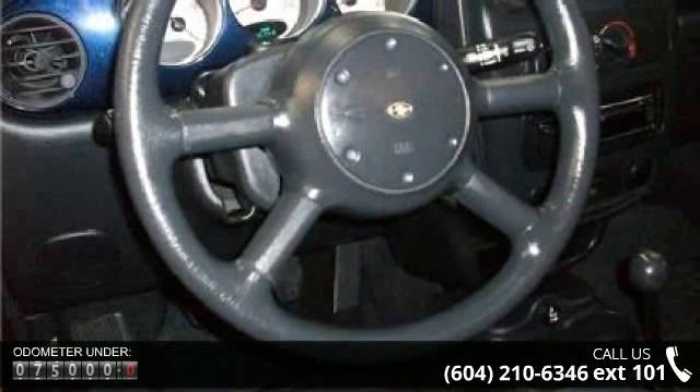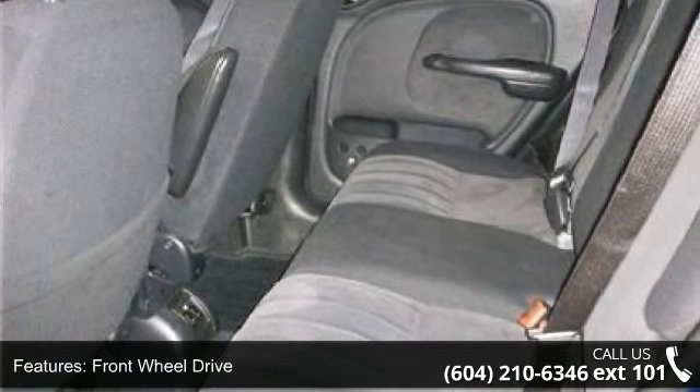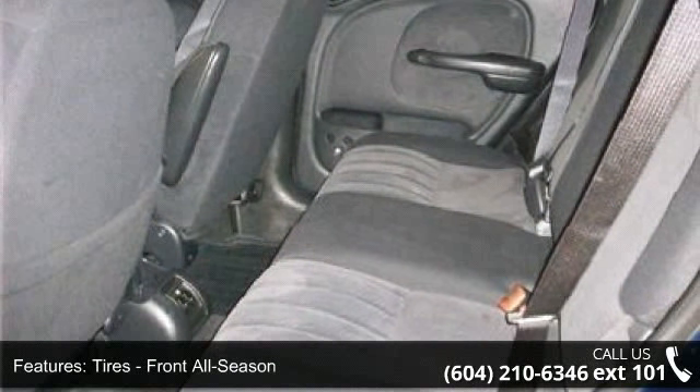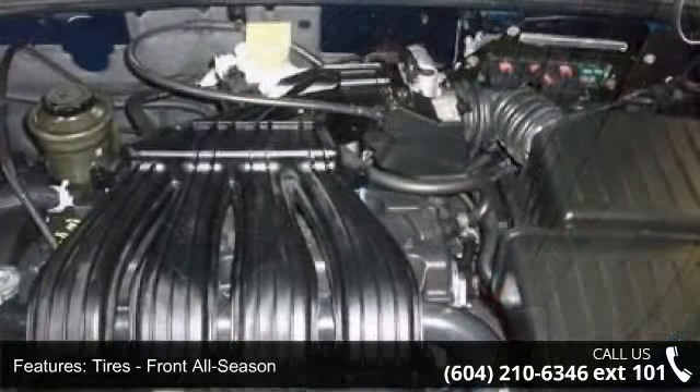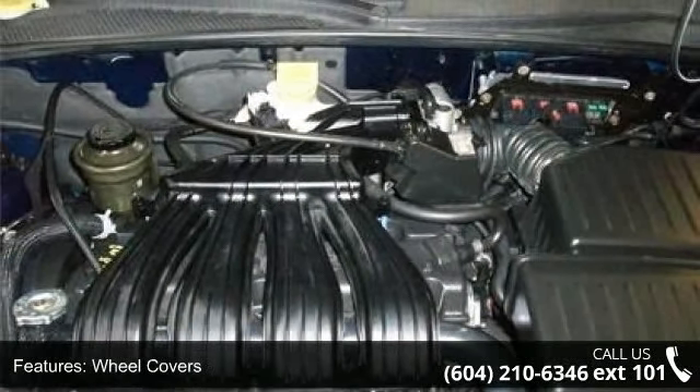Some of the top features included with this vehicle are variable speed intermittent wipers, bucket seats, engine immobilizer, cassette, power outlet, power steering, and adjustable steering wheel. If you are looking for a solid pre-owned car, this might be the one.